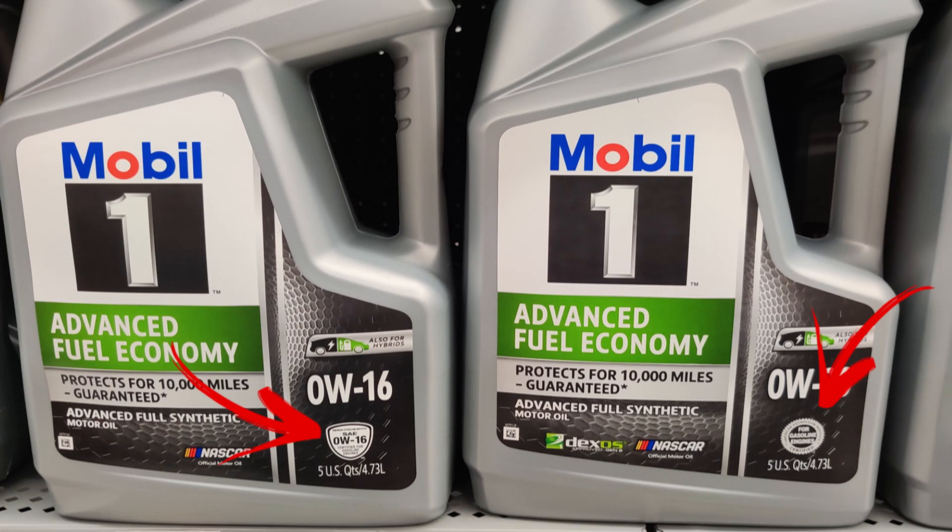The only way to tell if you're using the correct oil is a special badge they changed. Instead of having a star-shaped circle for the SAE number rating on the bottom right-hand corner of the container, it is now a shield shape, and the shield can only be placed on oil that was redesigned and changed. I bought two bottles of 0W-16 Mobil 1 Advanced Fuel Economy oil — both from the same year — and you can see the difference between the two is the shield. Both are 0W-16, but the detergents and additives are completely different.